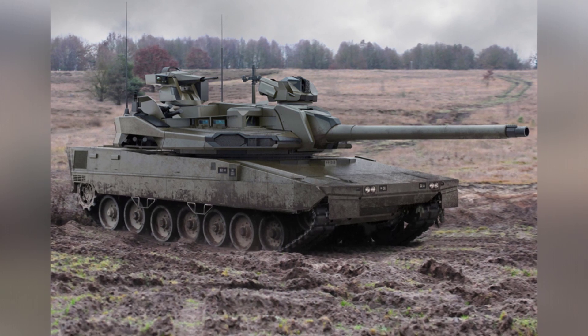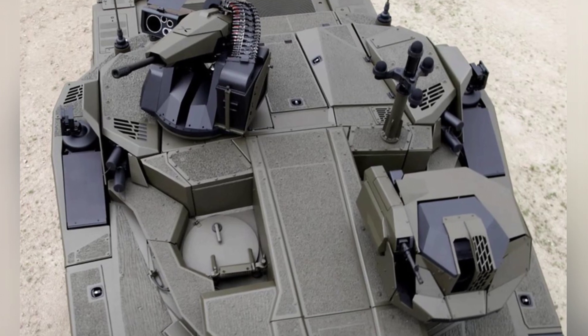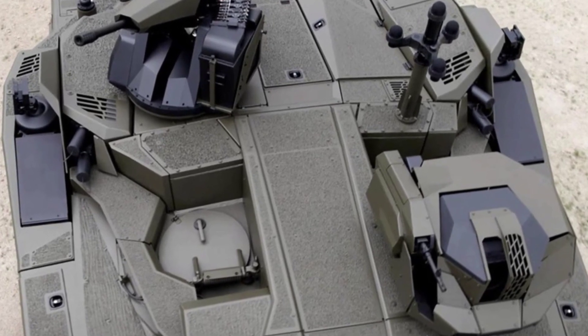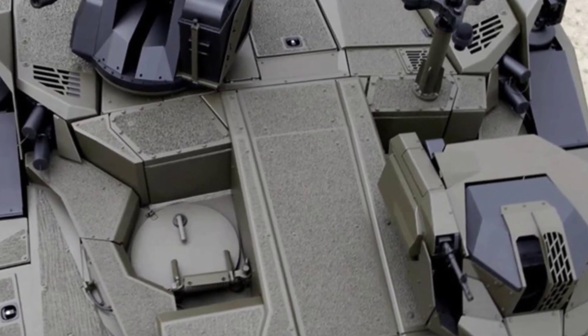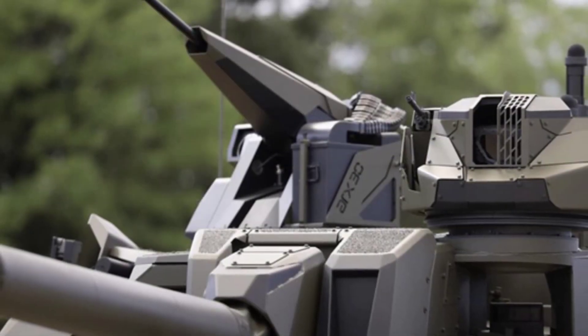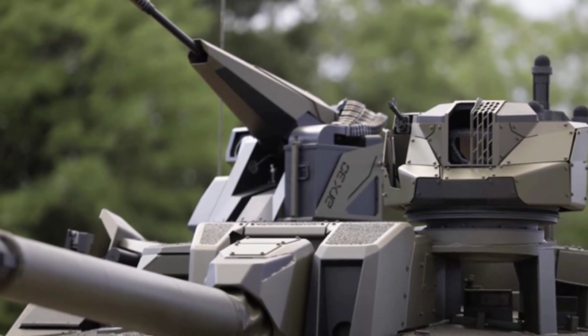Some modern auxiliary systems have been incorporated into the tank. The tank chassis is improved from the Leopard 2 tank and uses a German-made MTU 883 EPP engine, which can output 1,500 horsepower. The tank has high off-road mobility, with a maximum speed of 65 kilometers per hour and a maximum range of 460 kilometers.